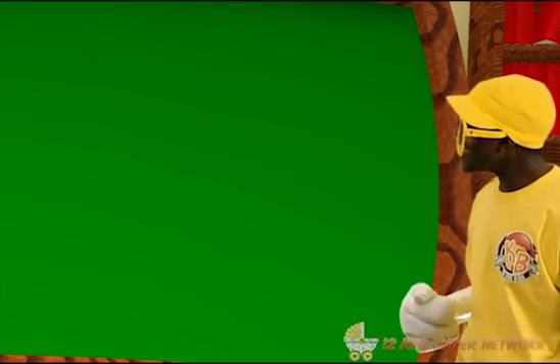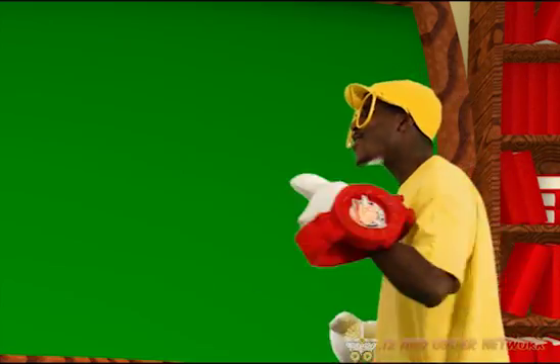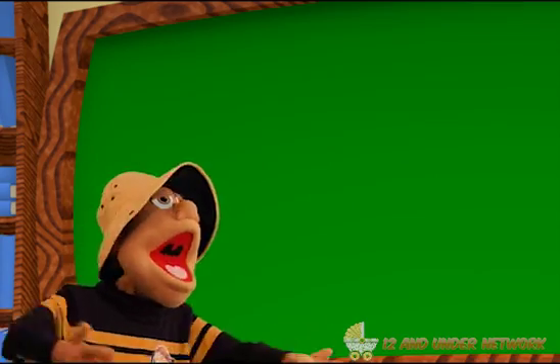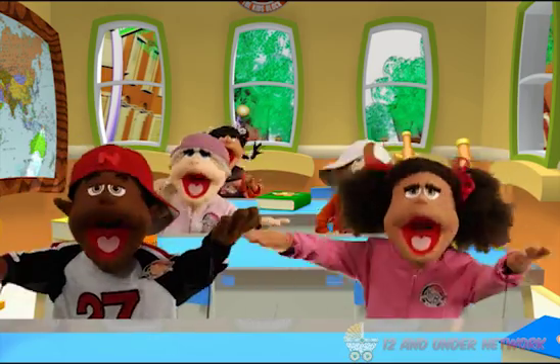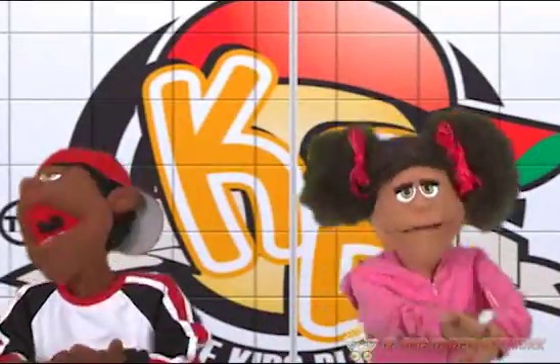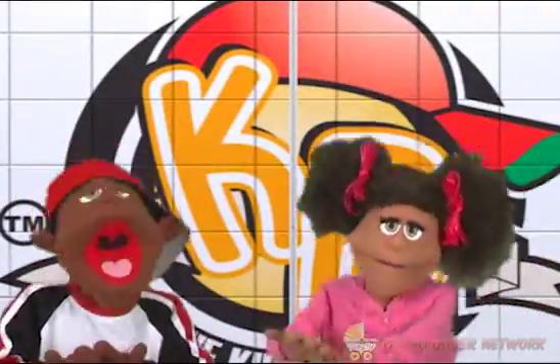Yeah, Dinky! That was great! You did a great job teaching us about atoms. Thanks, R.T. Do you want to continue learning? Yeah! Chalkboard, let's go to Professor Punch. It's the Kids' Block!